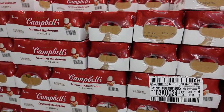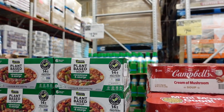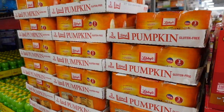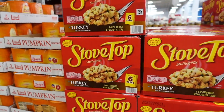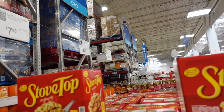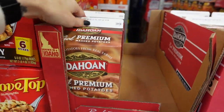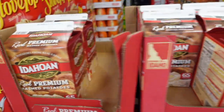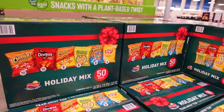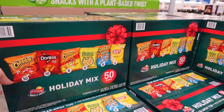They have cream of mushroom soup on sale for $7.98 — you can make a ton of delicious recipes with that. They also have plant-based soup for $12.58, canned pumpkin for $8.98 for your pumpkin pies, Stove Top stuffing mix for $7.98, instant mashed potatoes for $8.48, gravy for $4.78, and a Frito-Lay holiday mix for $13.98.